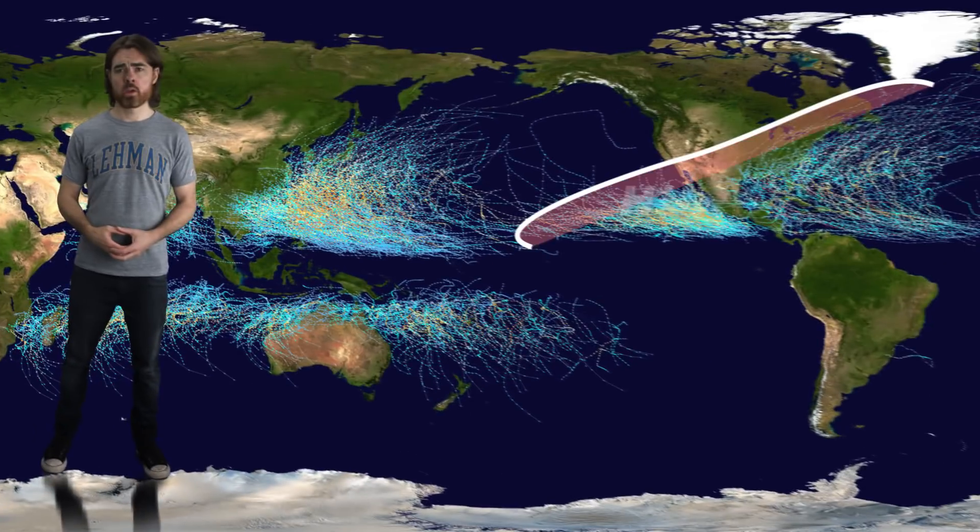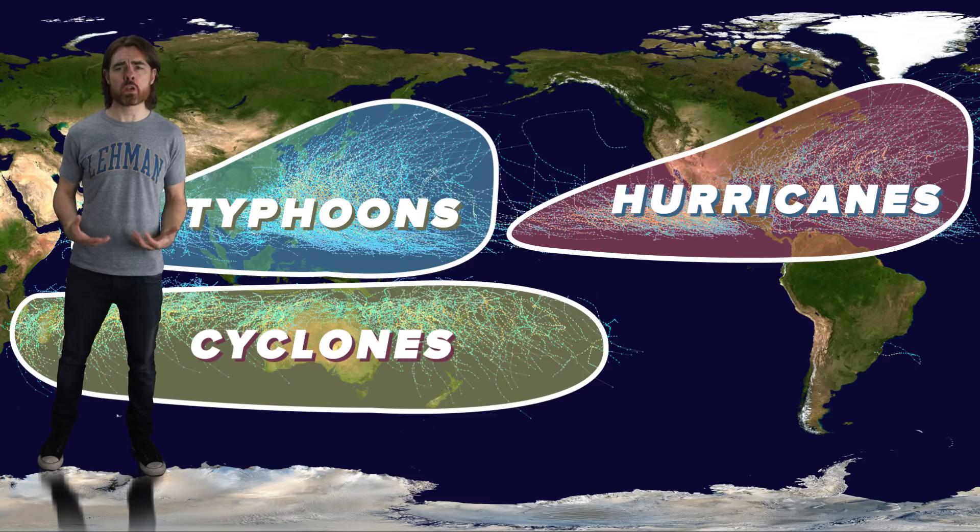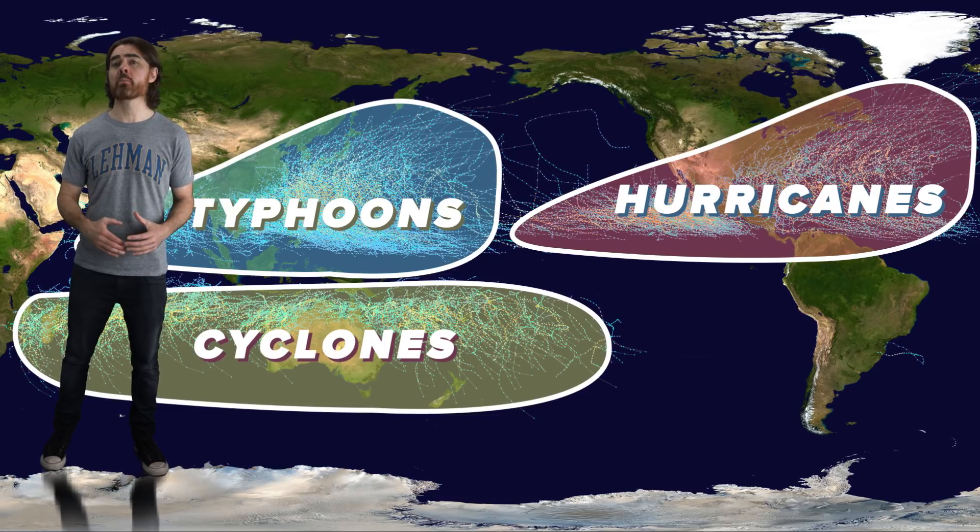Before we get to the unknown, let's talk about what we do know about these storms. In fact, let's start with those found on Earth. Hurricanes, cyclones, and typhoons are all the same weather pattern — their name just depends on where they form. As with the gas giant storms, these monsters are powered by convection.